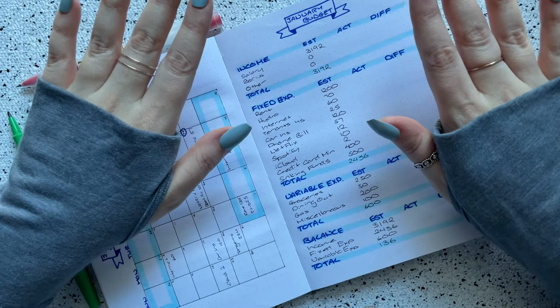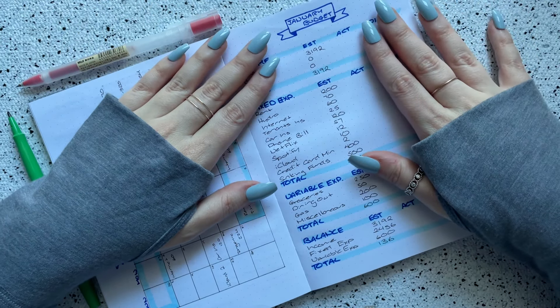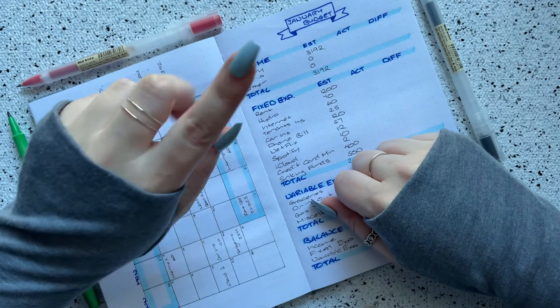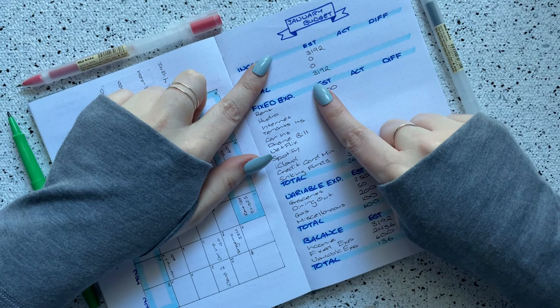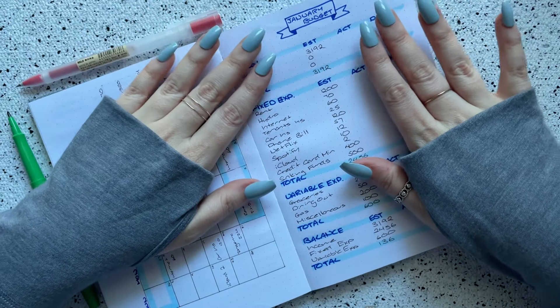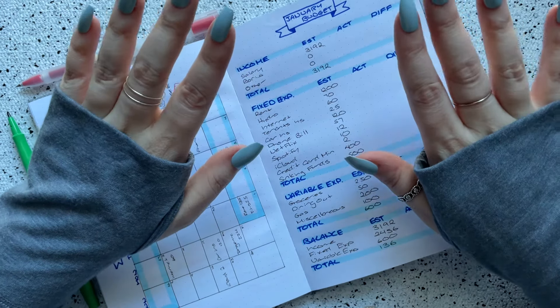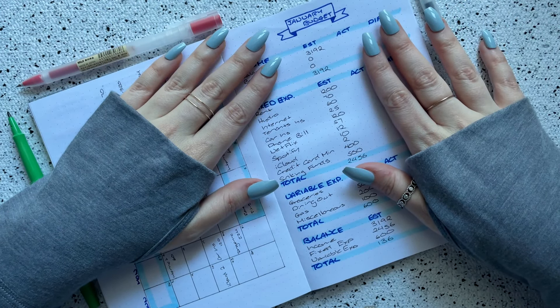Hello everybody and welcome back to my channel. My name is Amelia and this is Amelia Budgets — thank you so much for tuning in. I post new budgeting-related videos twice every week, usually on Mondays and then again on Fridays. So if that is content you might be interested in, I would love it if you hit the subscribe button and the notification bell so that you can get notified when I post new videos.